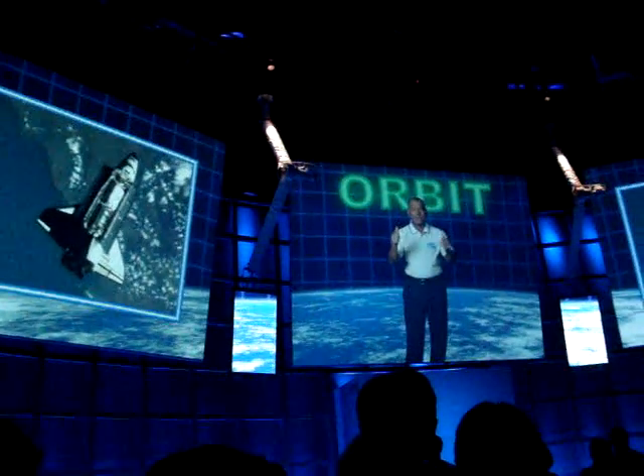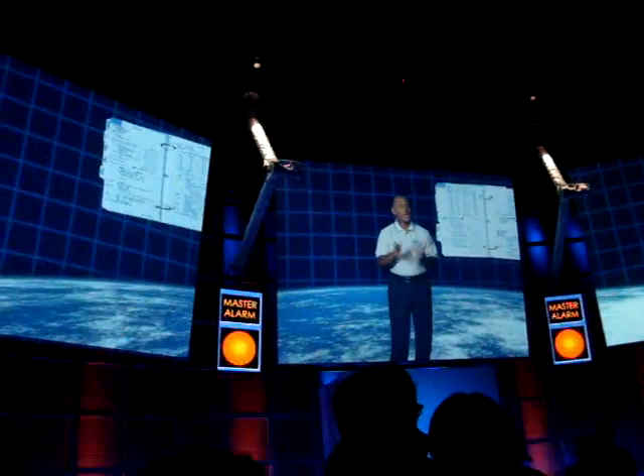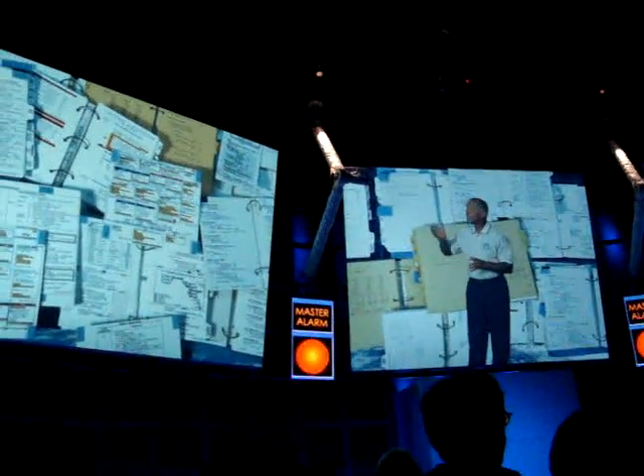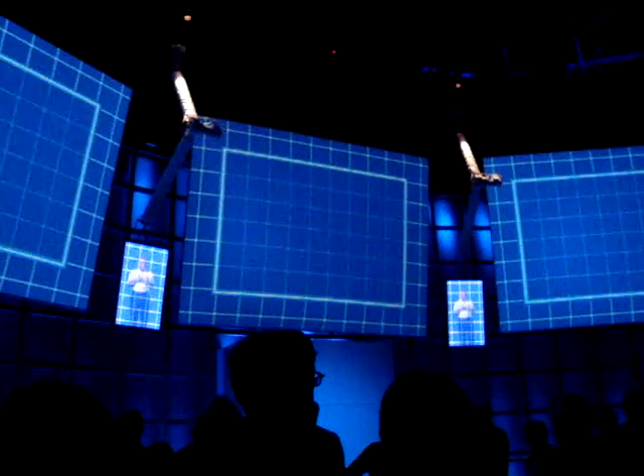Congratulations — you made it into orbit. That's assuming, of course, there were no malfunctions along the way. Naturally, we have hundreds of contingency plans in case something does go wrong. Take a moment to memorize these now. Got it all? Good. Our time here is up.